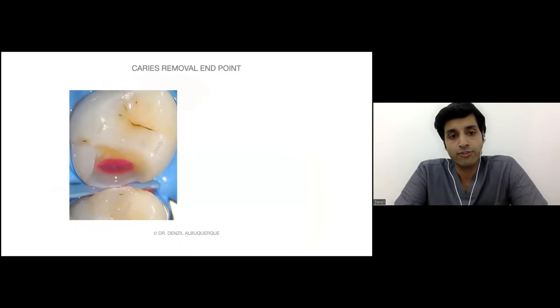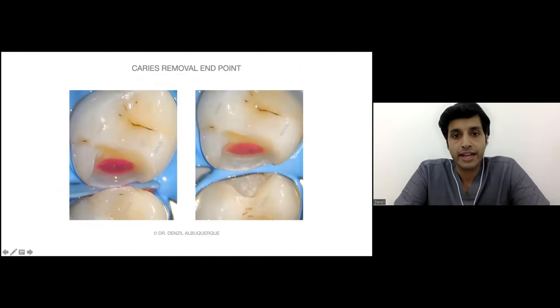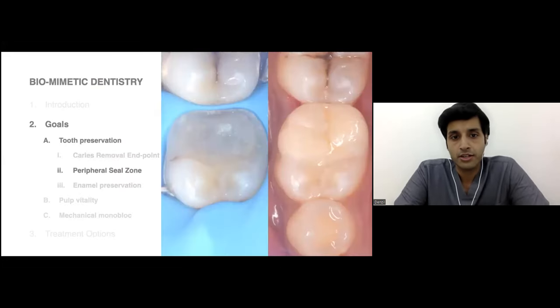Here is a clinical photograph of a cavity — basic cavity prep done, then application of the caries detecting dye. After washing it off, this is what remains. This entire area is in dentine. The dark areas are what we remove; the lighter areas we can keep or remove minimally. So this is where we end up, and we can go a little further — but how deep do we go?